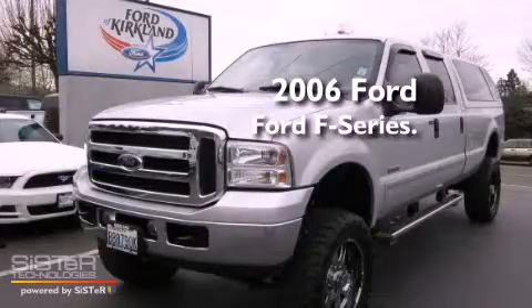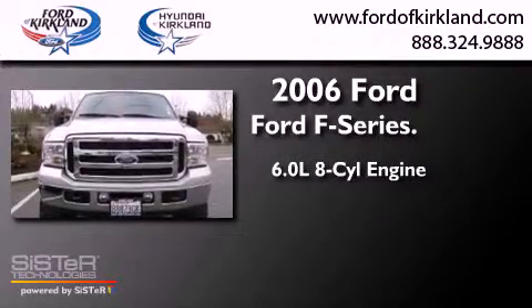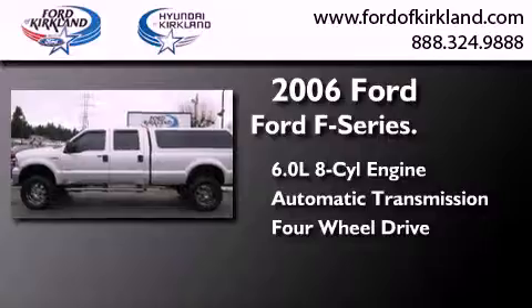This is a 2006 Ford F-Series. It features a 6.0-liter eight-cylinder engine, an automatic transmission, and the added safety and control of four-wheel drive.